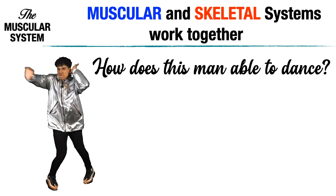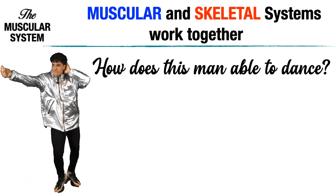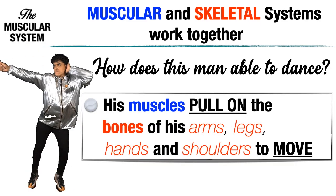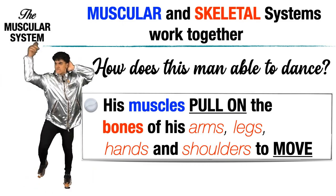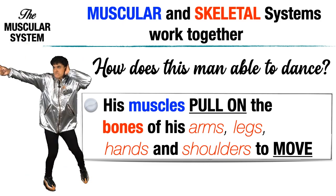How is this man able to dance? His muscles pull on the bones of his arms, legs, hands, and shoulders to move. That's why he can do so many dance grooves.